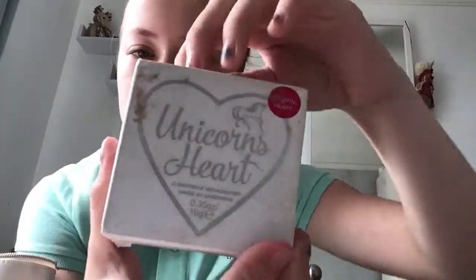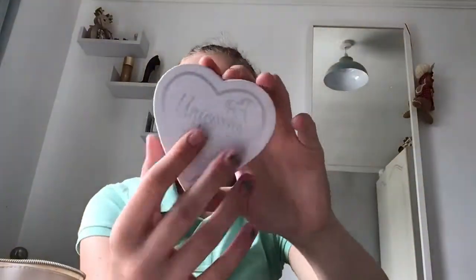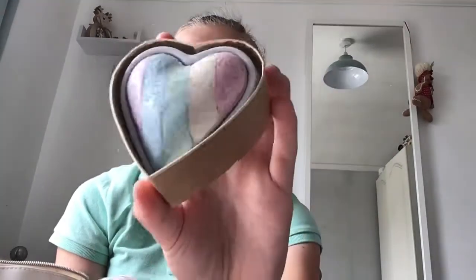Then I have this unicorn heart highlighter - it's another rainbow highlighter, this time in the shape of a heart.